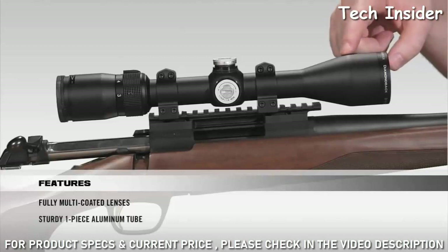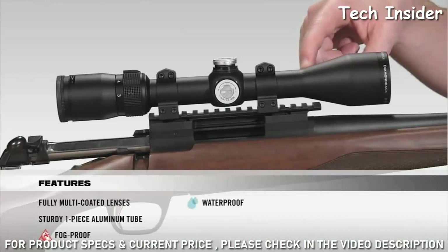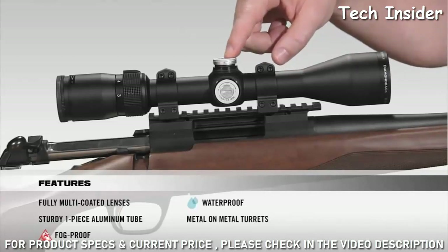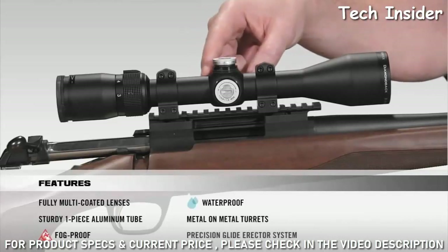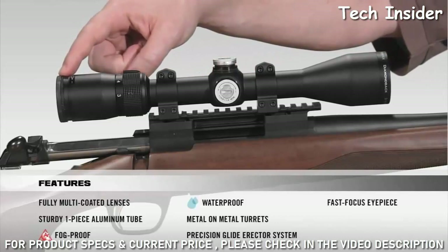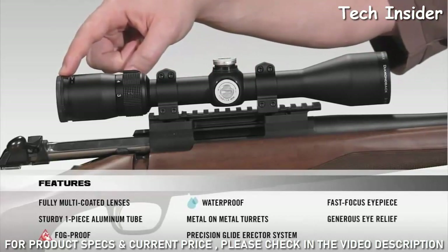The tube is a solid one-piece, aircraft-grade aluminum tube for superior durability and shockproof performance. Internally, the scope is argon purged and O-ring sealed for a lifetime of waterproof and fogproof performance. The metal-on-metal precision turrets offer the ability to zero reset after sight-in. Inside, a precision glide erector system ensures accurate tracking and repeatability. At the back of the scope, a fast-focus eyepiece allows you to quickly get a clear image of your reticle, along with very generous eye relief.